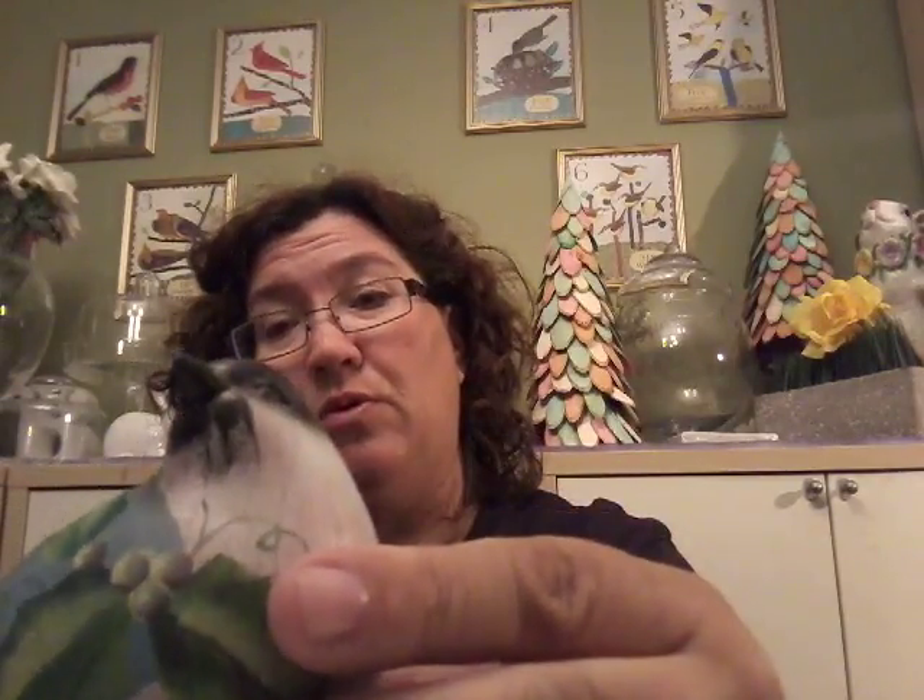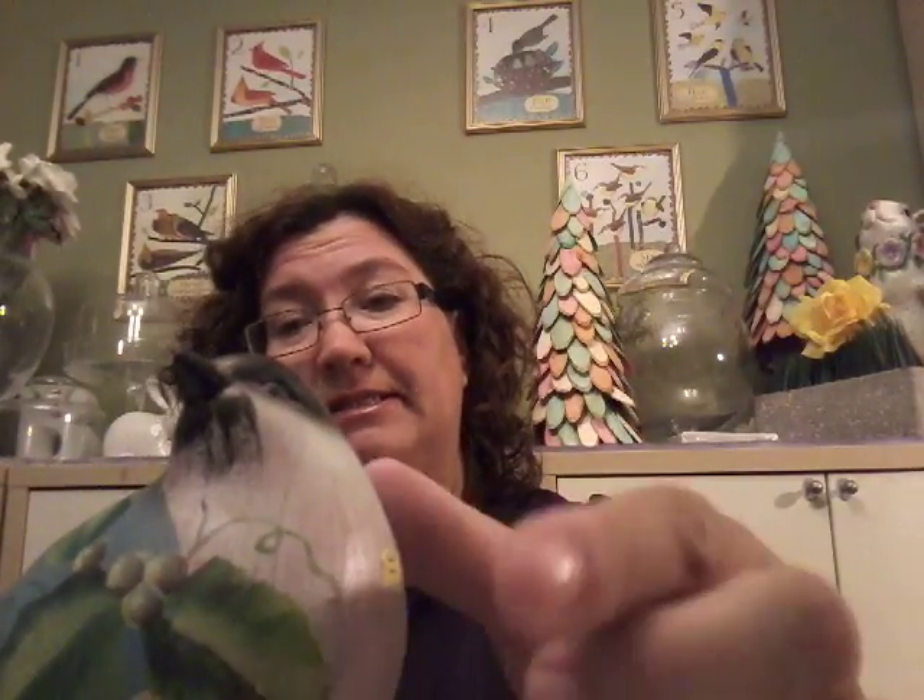Then I got this little bird at Salvation Army — he was 99 cents and he's really nice and heavy, really solid too. There he is — he's so pretty! I love the paint on him; everything looks like holly berries. I hope he's not a Christmas bird — I think it's a blue jay.